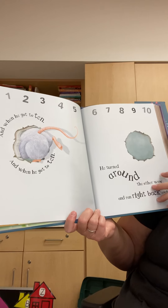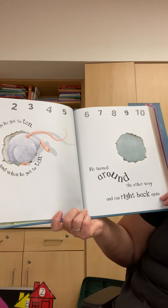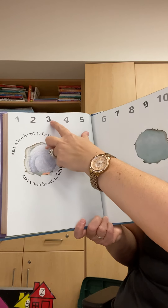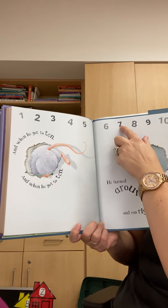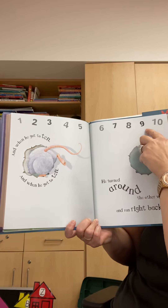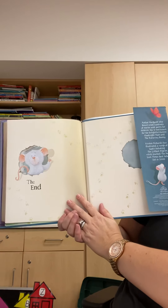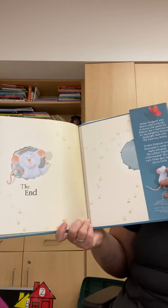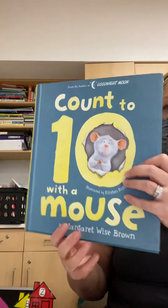When he got to ten, he turned around the other way and ran right back again. One, two, three, four, five, six, seven, eight, nine, ten. The end. There he is, back again through his hole. And that's the end of Count to Ten with a Mouse. Bye, friends.